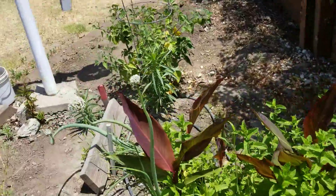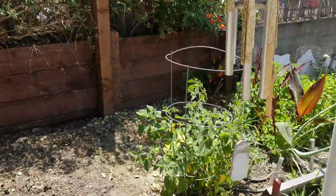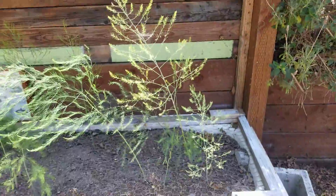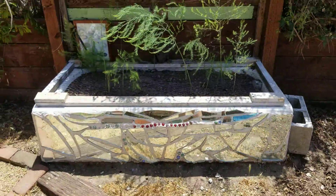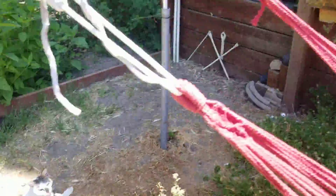I got some onions there with the flowers. I haven't really been focusing on this area this year. Wind chimes, lantana, lavender, the asparagus bathtub, and some rosemary. Bunch of random stuff.